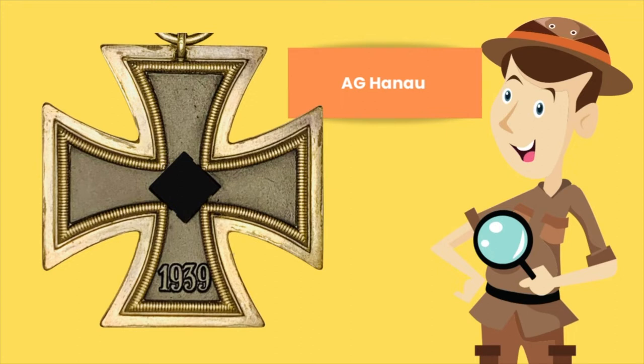Quick trivia about this maker: it's actually a group of makers, all from Hanover. There are at least 10 companies suspected to be part of this consortium, and the different marks on these crosses are possible clues telling you there was definitely more than one maker.